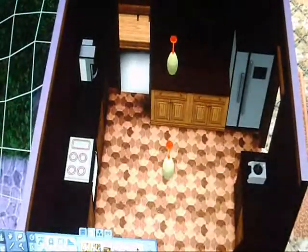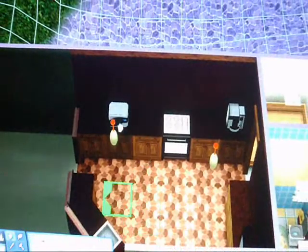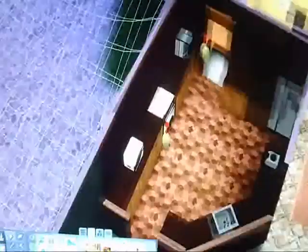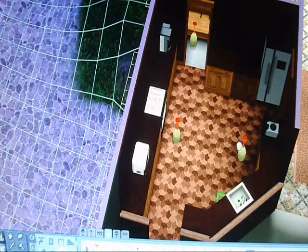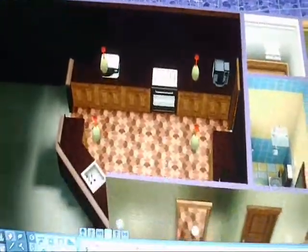It's very dark in here, so I may try and add a few more of these lights. When you put it closer to the counter, it lights up better, so that's a good thing. We're just going to pull a couple more of them in here to light it up a bit better. There are four kitchen lights now, and the kitchen is pretty much done.